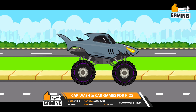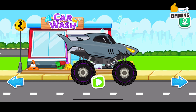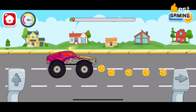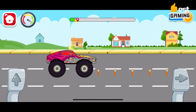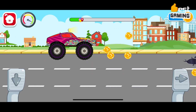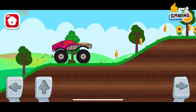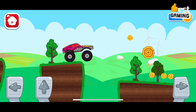Car Wash and Car Games for Kids by Gungeon App Studios is a free-to-play educational game for kids aged up to 8 years old, available on Android and iOS devices. In Car Wash and Car Games for Kids, players can learn about different types of cars, how to wash them, and how to fix them. The game features a variety of different cars, including sports cars, SUVs, trucks, and buses. Players can wash the cars using tools such as sponges, hoses, and soap, and fix them using wrenches, screwdrivers, and hammers. The game is designed to be both educational and entertaining.